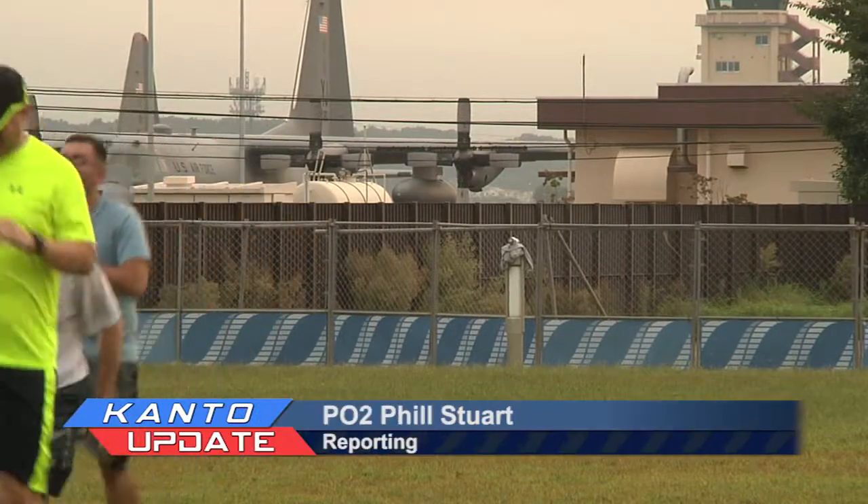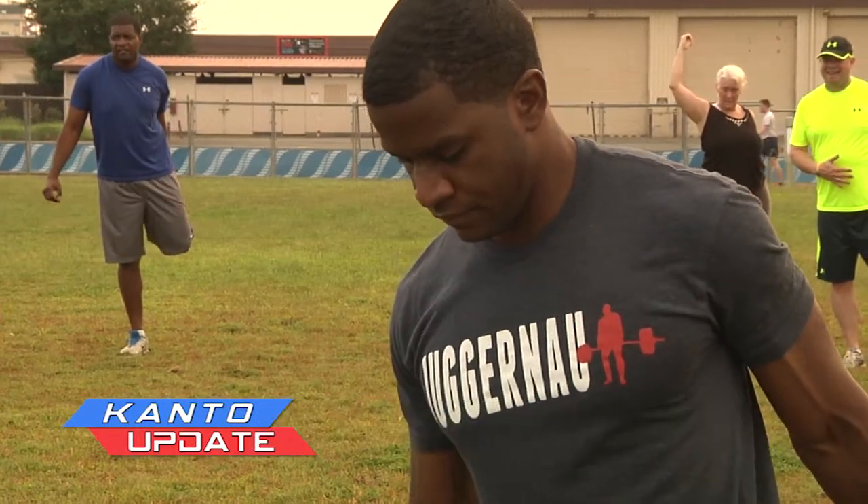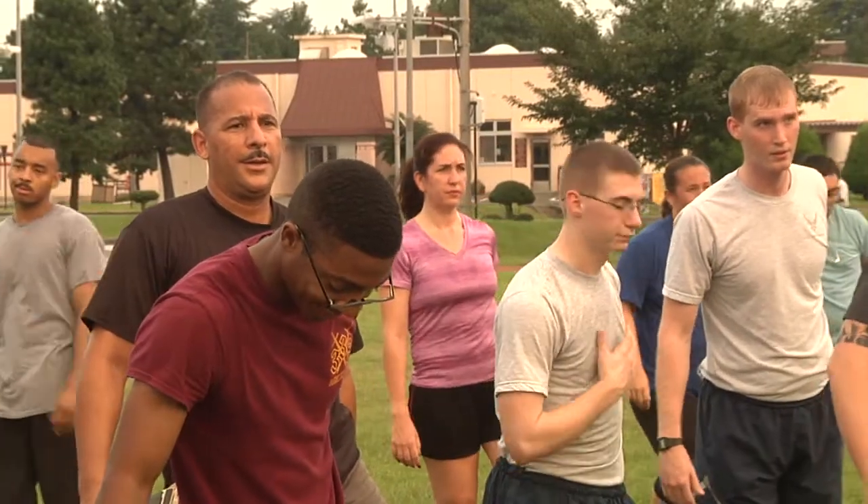Yakota's Health Promotion flight has been helping runners improve their run times and overall fitness through the Warrior Run program, a program that has yielded encouraging results.